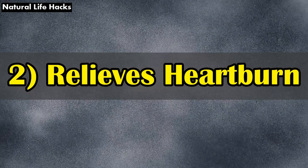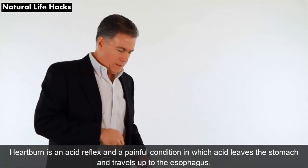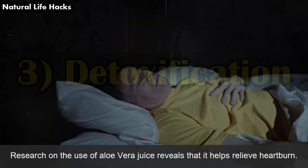2. Relieves Heartburn: Heartburn is an acid reflex — a painful condition in which acid leaves the stomach and travels up to the esophagus. Research on the use of aloe vera juice reveals that it helps relieve heartburn.